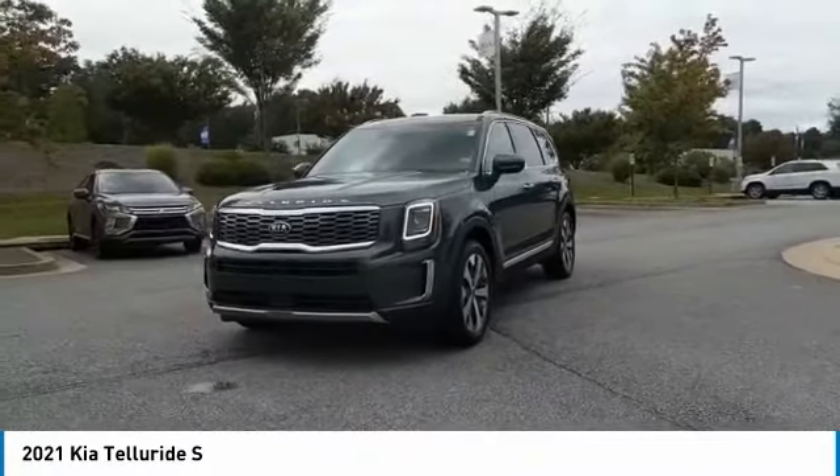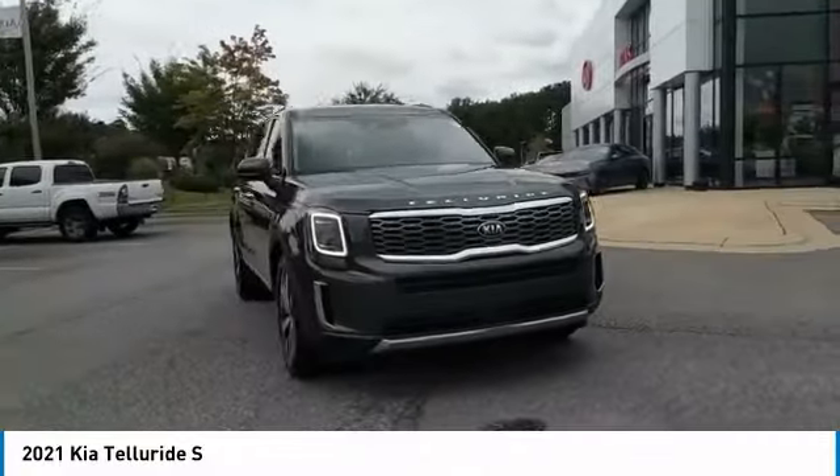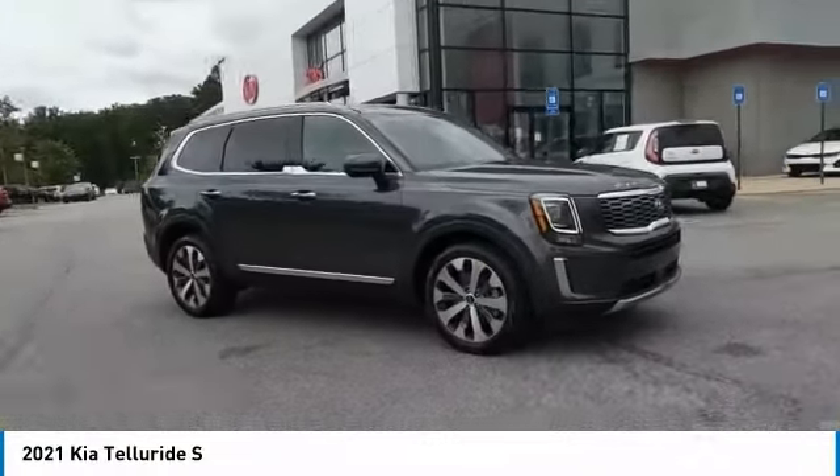Come test drive the 2021 Telluride. The Kia Telluride is an impressive SUV that boasts a striking exterior look.